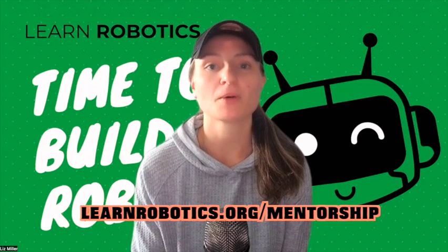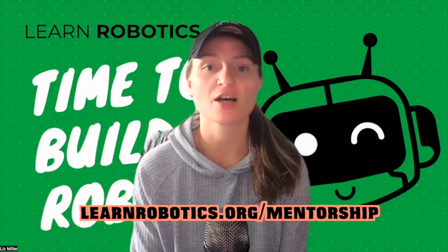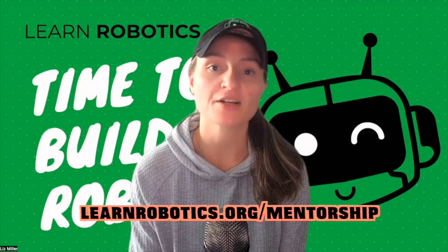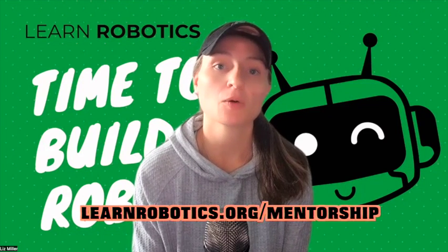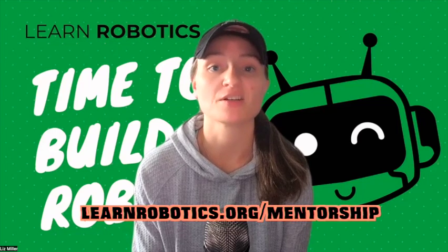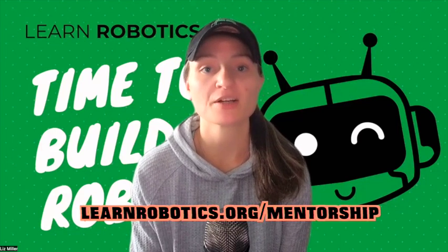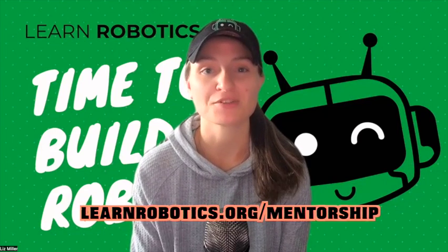If you'd like to work with me in the robotics mentorship program, go to learnrobotics.org/mentorship. Review the video training on that page and apply to book a call with me. On that call, we will walk through your exact goals, make sure it's a good fit, and get you signed up if it makes sense. Go to learnrobotics.org/mentorship and I'll see you soon.